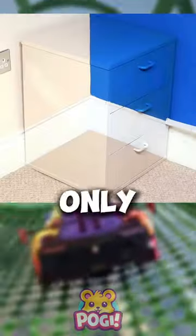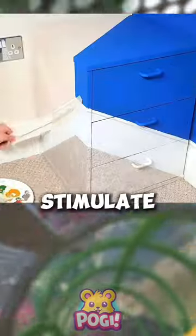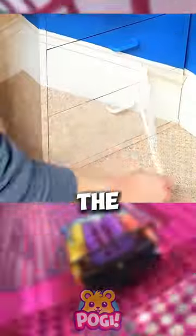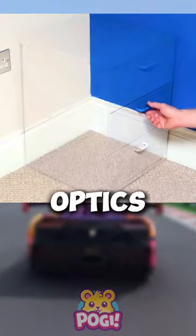Illusion paintings not only showcase the artist's technical skills, but also stimulate the viewer's thinking, inviting them to reflect on the nature of visual perception and the wonders of optics.